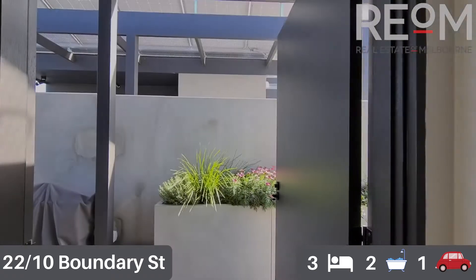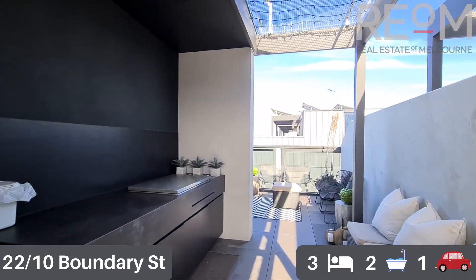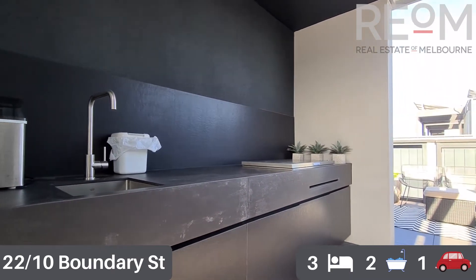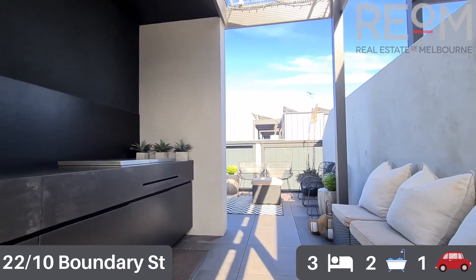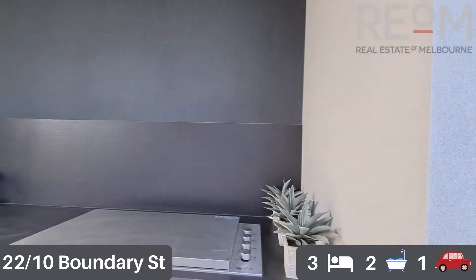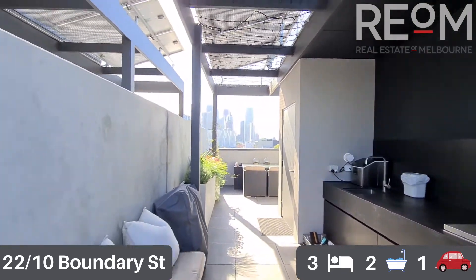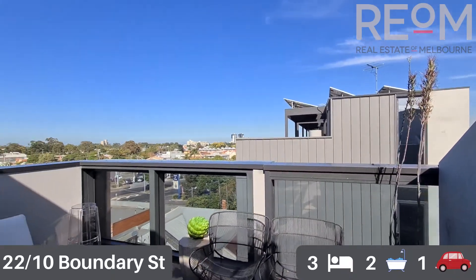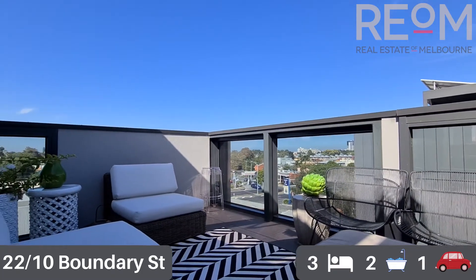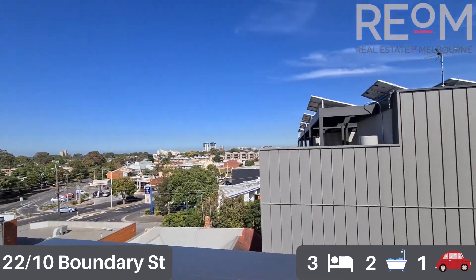We'll move through to the rooftop space now, and as you can see it is magnificent. It's a gorgeous space with an outdoor kitchen featuring a built-in plumbed gas barbecue, a sink, and lots of storage underneath. Plenty of space opposite the kitchen for seating, and you've got two living areas up here as well. Lots of little garden beds tucked away. The first of two living spaces has views out towards Port Phillip Bay, with lots of space for seating, table and chairs, making it into a dining space if you wish.